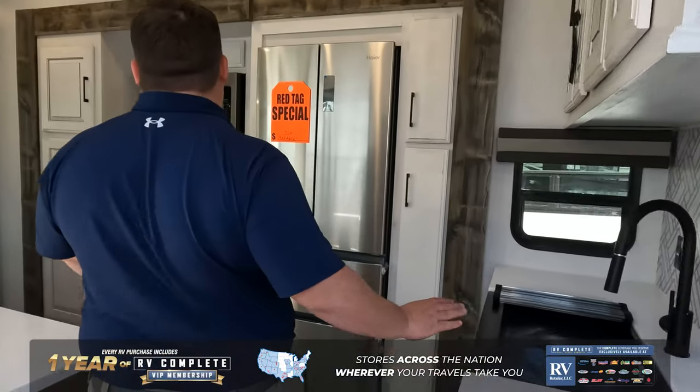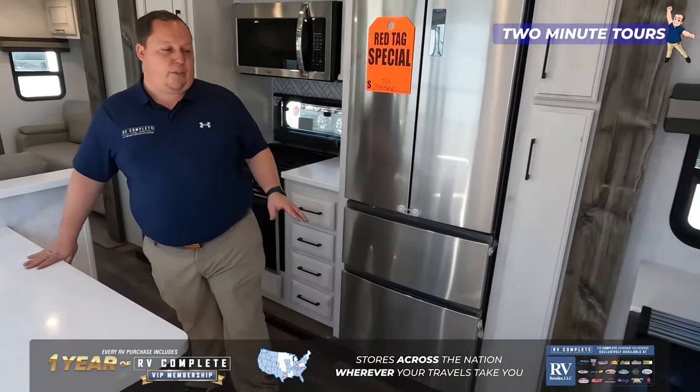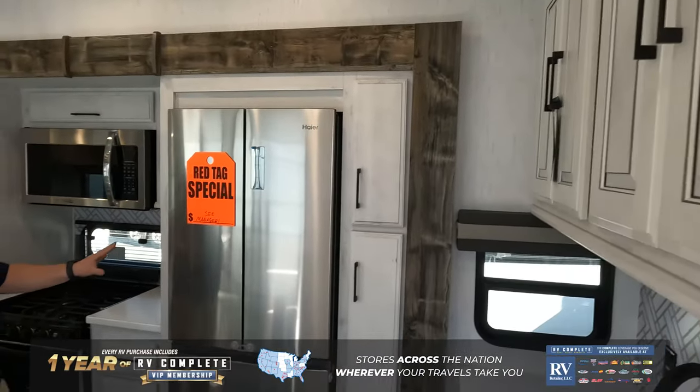We're starting right here in this mid-kitchen area. This is definitely a smaller kitchen, especially for a fifth wheel. Got a little kitchen area over there, a little bit of storage, appliances right here — but the kitchen isn't why it's special.